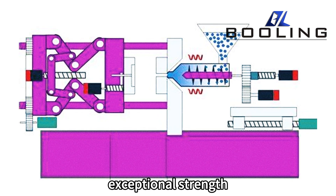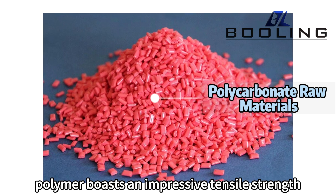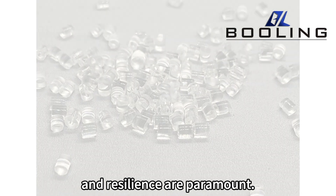Polycarbonate's exceptional strength and impact resistance are among its most celebrated attributes. This thermoplastic polymer boasts an impressive tensile strength, making it an ideal choice for applications where durability and resilience are paramount.